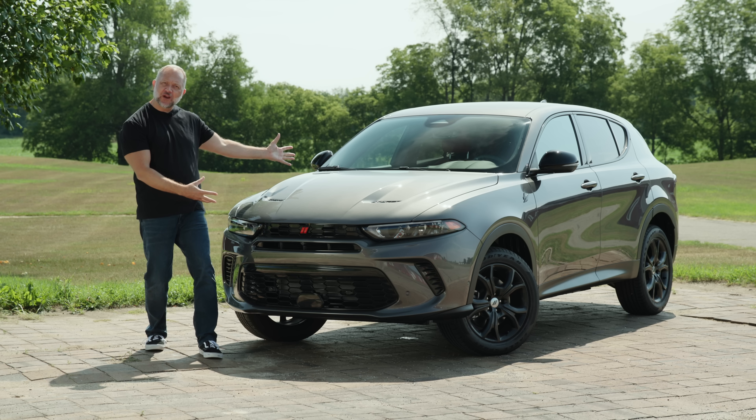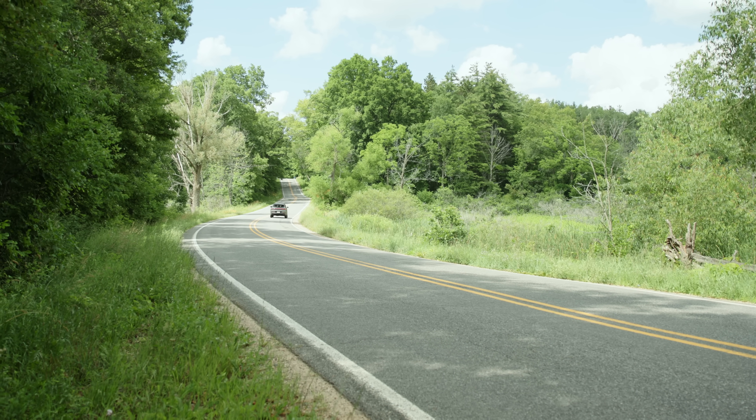Are you guys ready? Are you ready to follow us on this massive journey with the brand-new 2023 Dodge Hornet? All right then, let's go.